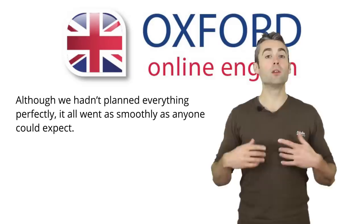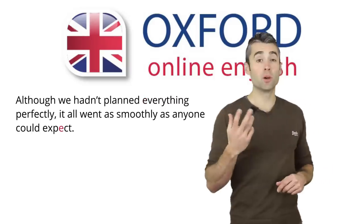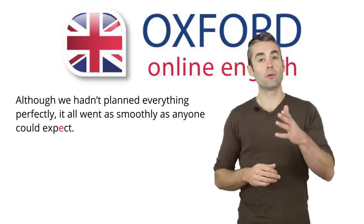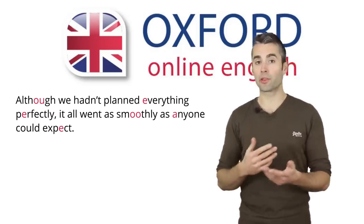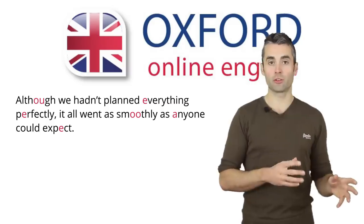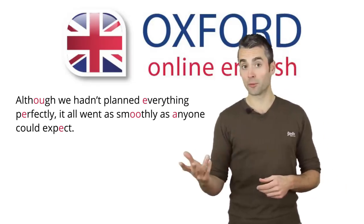Stress is found in words which have more than one syllable. For example, in the word 'everything', the stress is on the first E — everything. In the word 'expect', the stress is on the second E — expect. You can see the stress in the other words of the sentence: 'Although we hadn't planned everything perfectly, it all went as smoothly as anyone could expect.' Stress is fixed. It doesn't change. The stress in 'expect' is always on the second E — every time you say 'expect', you need to put stress in the same place.